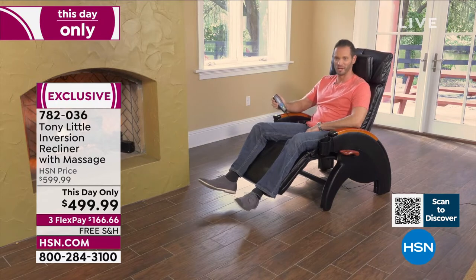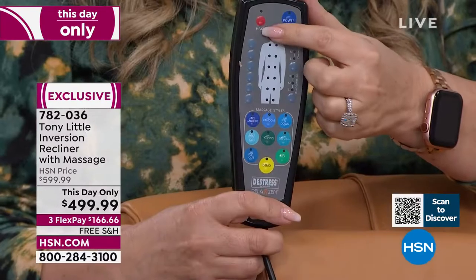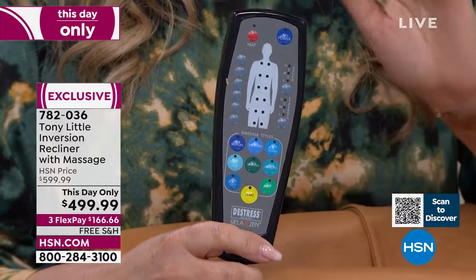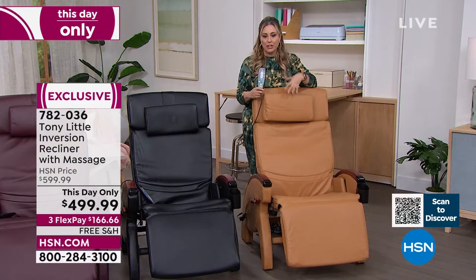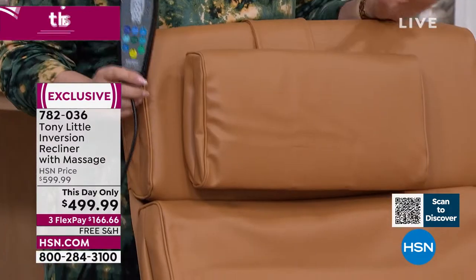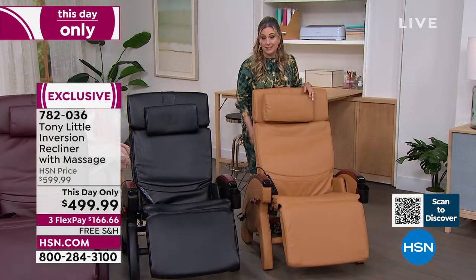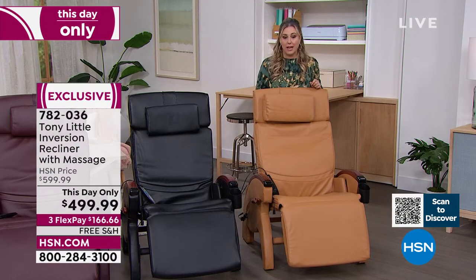Helen: 'On cold winter days, a heating option and massage — this is what you'd see at a professional massage chair facility. Only 67 tan chairs left. FlexPay at $166.66, free shipping and handling. Go to a furniture store and ask them to ship to your house for free — they'll laugh at you.'